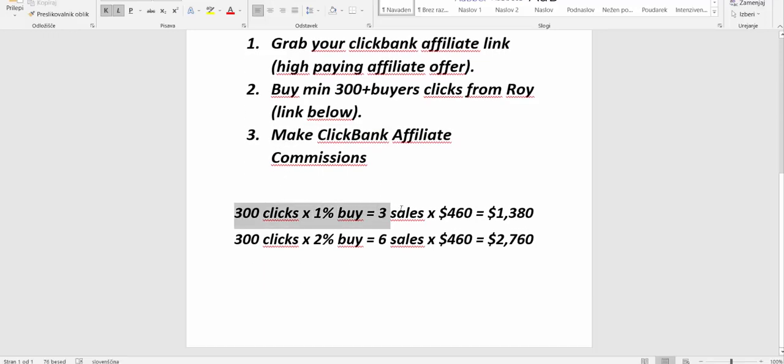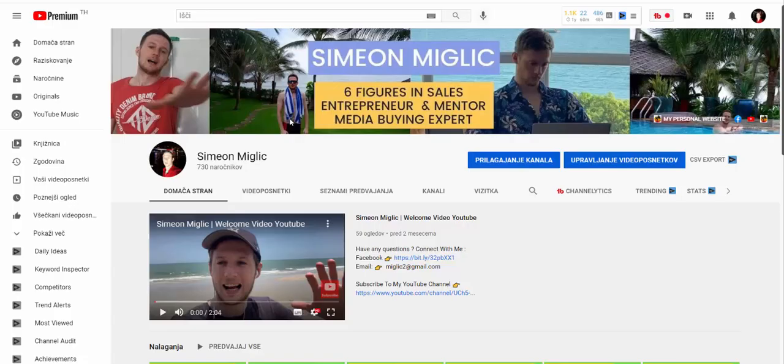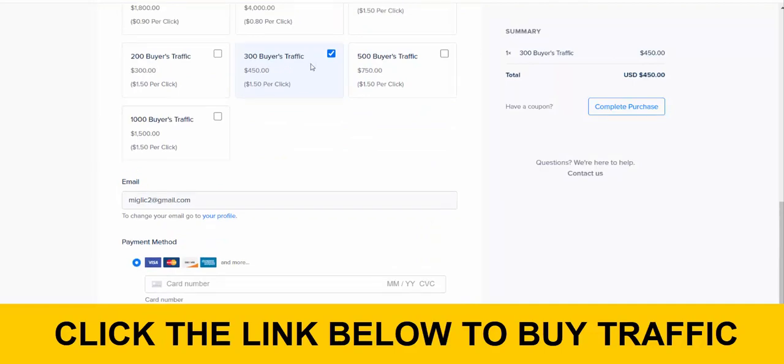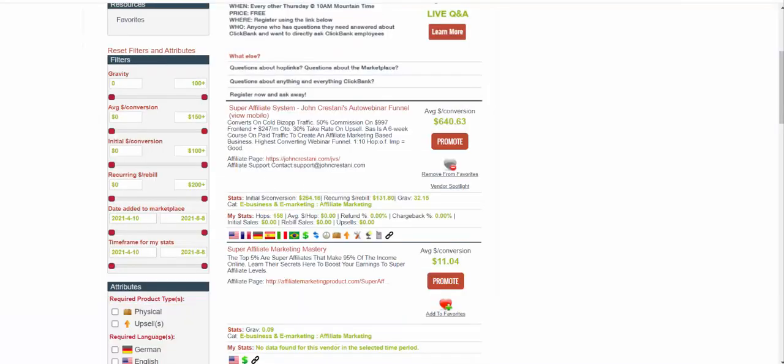Here's a quick estimation of how much money you can make. From 300 clicks, if only 1% of people purchase the product, that's three sales at $460 each — you can expect to earn $1,380. If 2% buy the product, that's six sales, giving you $2,760 in affiliate commissions without upsells. So you can expect to earn between $1,380 and $2,760 in affiliate commissions promoting this product on Clickbank with Roy Tai's traffic source. Click the link below the video, go through the page, complete the purchase of 300 or 500 clicks, give them your affiliate link, and wait for commissions to come in.